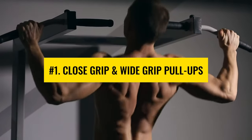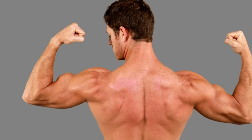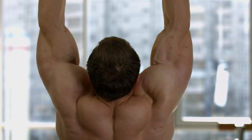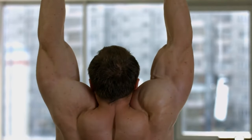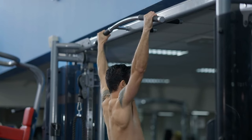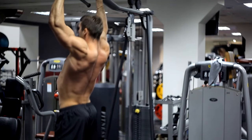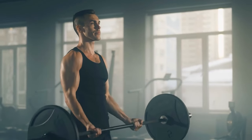Close grip and wide grip pull-ups. While striving to achieve a V-taper, it is important to concentrate on targeting the back muscles — do not allow your upper body muscles to assist in close grip and wide grip pull-ups. Both grips provide unique benefits: the wide grip uses the back muscles more and the biceps less, while close grip pull-ups make more use of biceps and pecs, allowing you to do more weight and more reps.